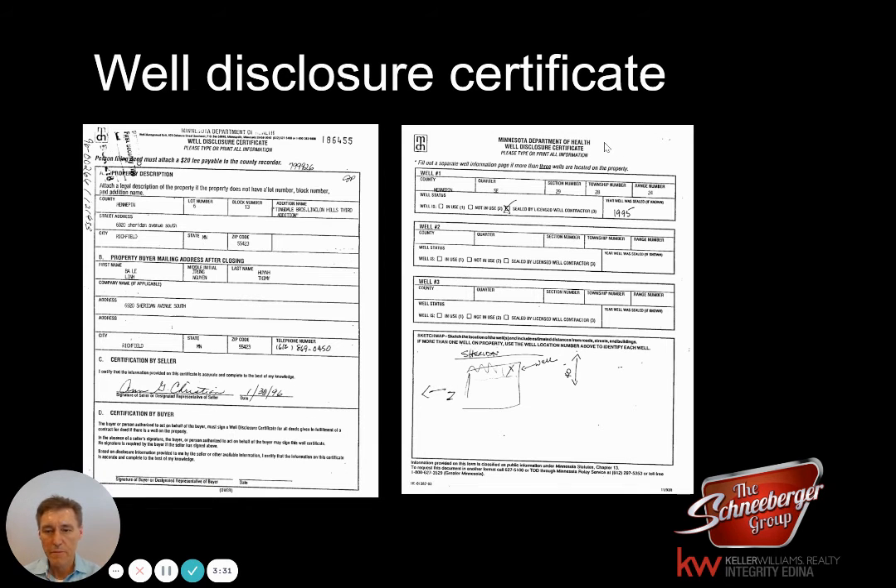The other thing that can sometimes be a substitute for the well-sealing record — and an example where this might come into play, which is relatively uncommon — is if your house has had a major remodel and you've walled off the area where the well pipe is, or there's been some extensive remodeling where it's really almost impossible to get to that area. In such cases, you might be able to do a well disclosure certificate that just says you're disclosing there was a well there, you just don't know the status of it. This can also accompany a well-sealing record as well.